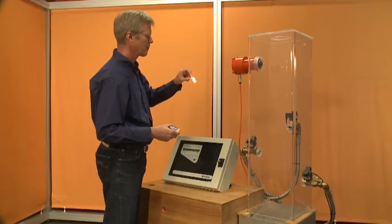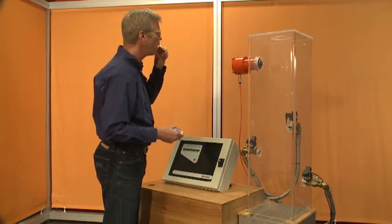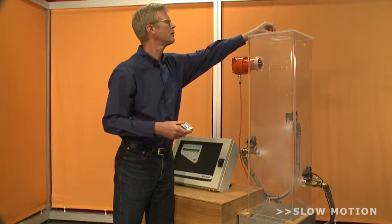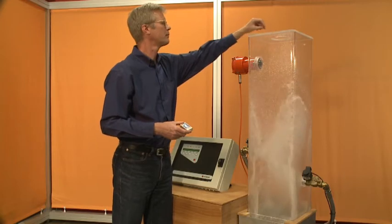This demo unit shows how this principle works. The plexiglass duct simulates a process duct or chute. A glowing particle is dropped, detected and extinguished within milliseconds. It now poses no danger to the process anymore.